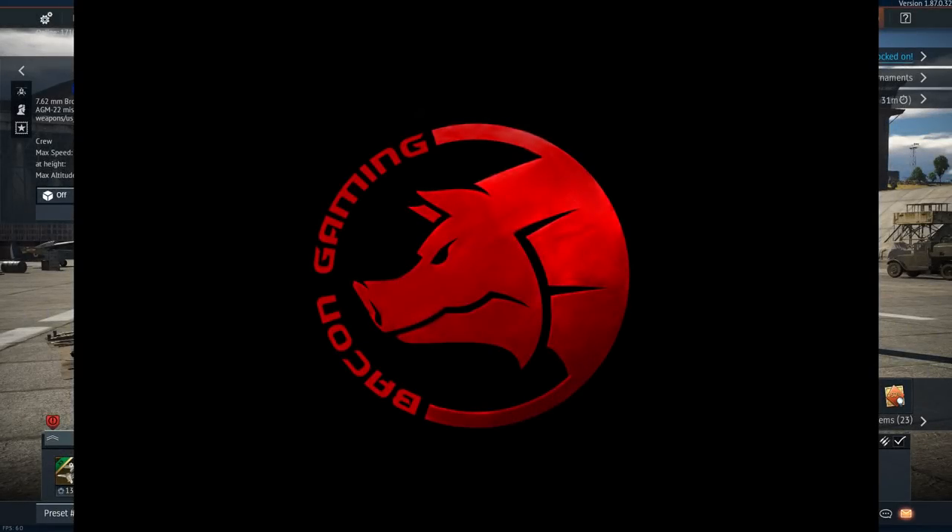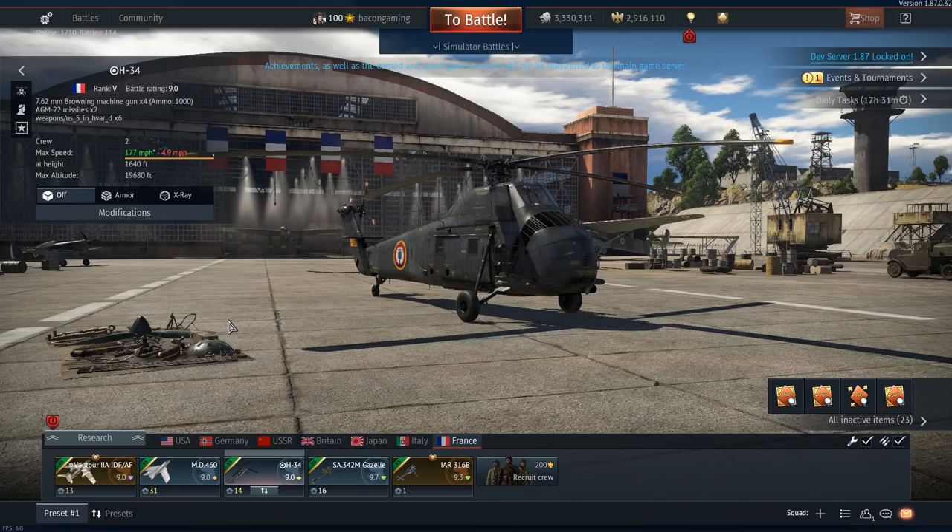Hello everyone, welcome back to the channel, where today I am back on the War Thunder Update 1.87 development server, and I'm going to be taking a look at the French Helicopter Tech Tree. This obviously is something that's had a lot of speculation around since it was announced about a week ago, and it is rather interesting to see how it's panned out.